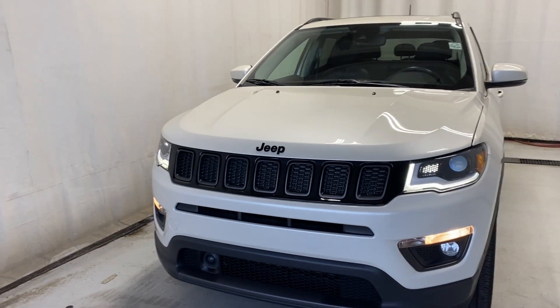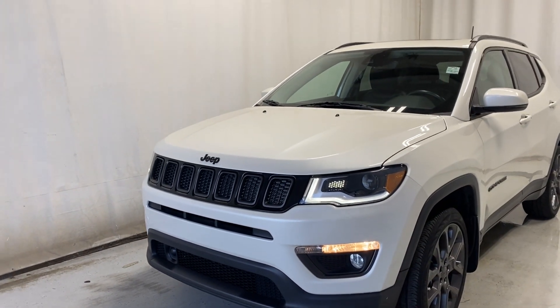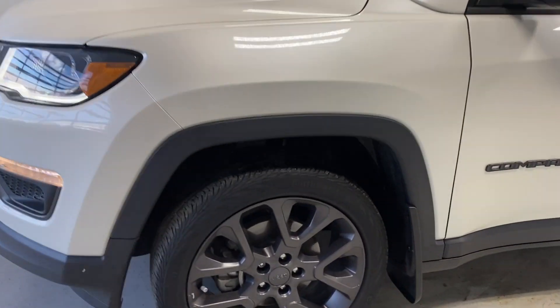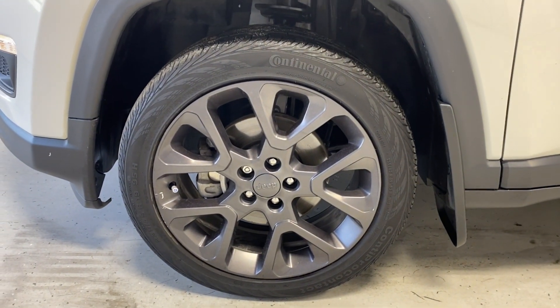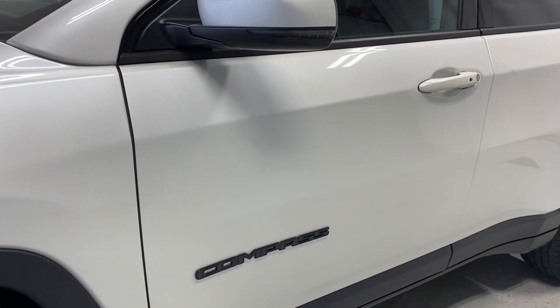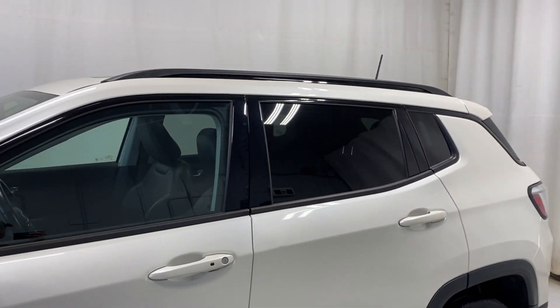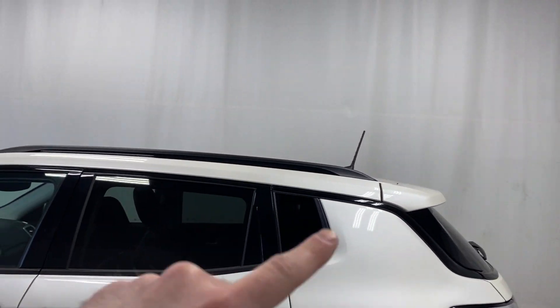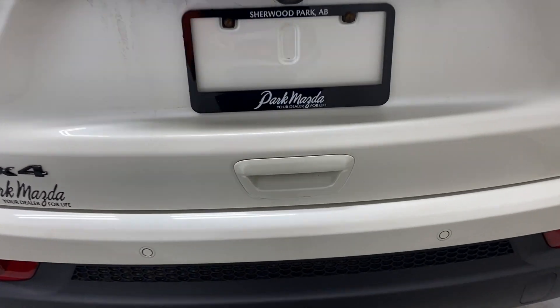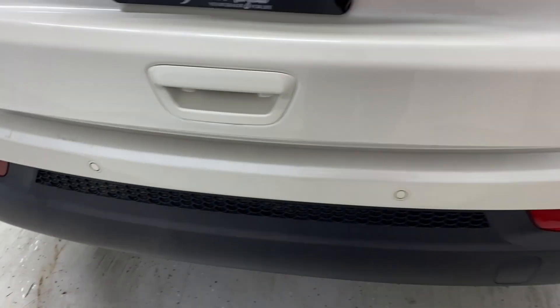At the front we have LED and halogen headlights, LED daytime running lights, fog lights, and a black finish grille. You've got gunmetal-colored alloy rims and all-season tires. There's the Compass badge, color-matched trim, a keyless entry feature, rear tinted windows, gloss black roof rails, and beautiful taillights with a 4x4 badge on the left-hand side.